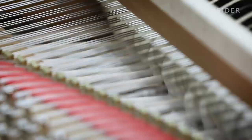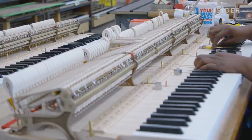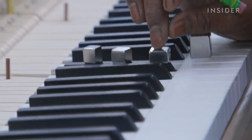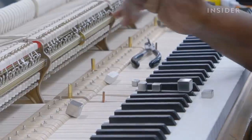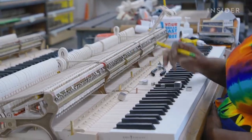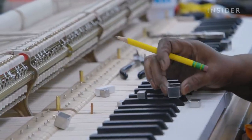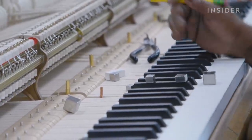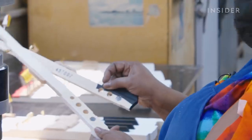Each key is connected to a felt hammer. When pressed, the hammer strikes the strings to create sound. A key shouldn't respond to the finger's touch too quickly or too slowly. When checking the return, if it hesitates and stays up in the piano, it's no good. And if it returns too fast, that's also wrong. The artisan adjusts the weight — swapping in a smaller or larger piece — until the response is just right. Everyone is different.